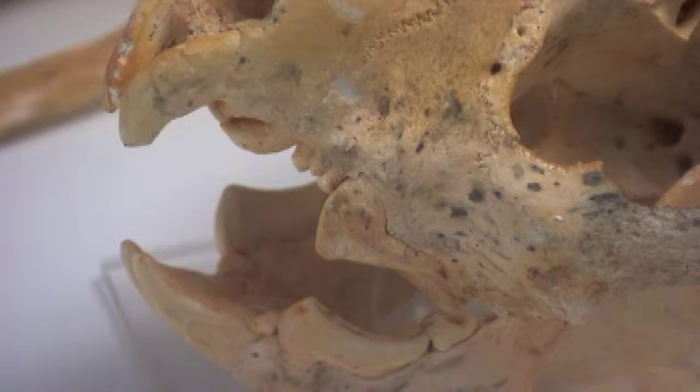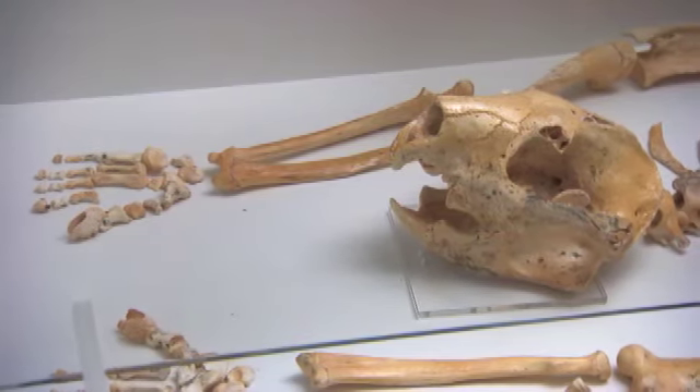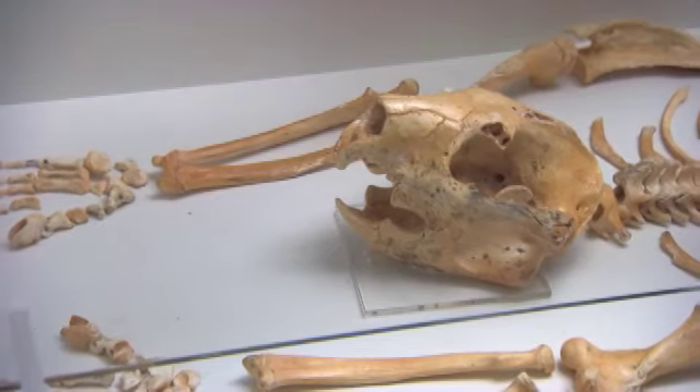And the teeth, which tell a lot — these huge premolars, neither animal has these premolars, and they're like garden shears. The size of this animal would have been about the size of a panther or a leopard, a lot heavier though, a bit like a bear.